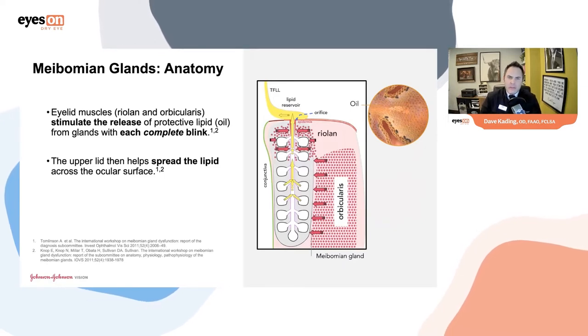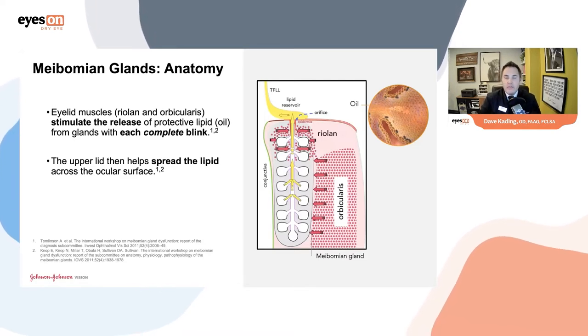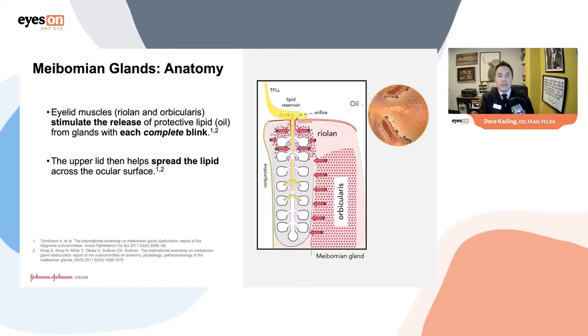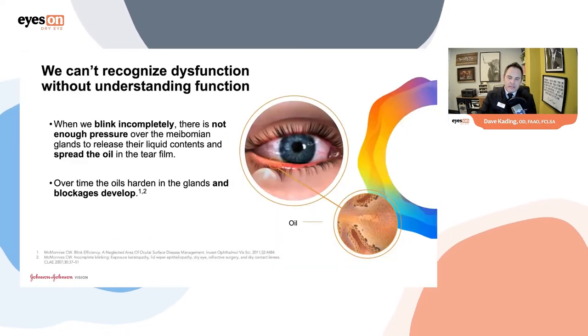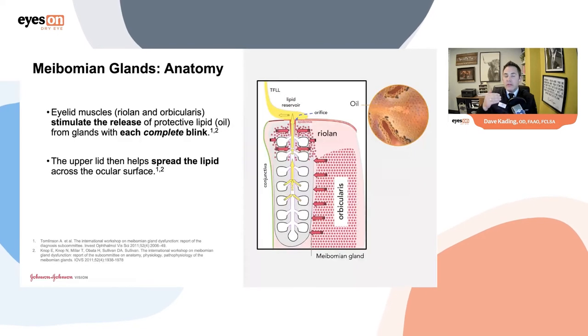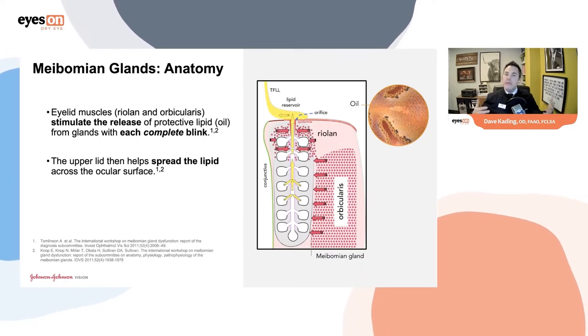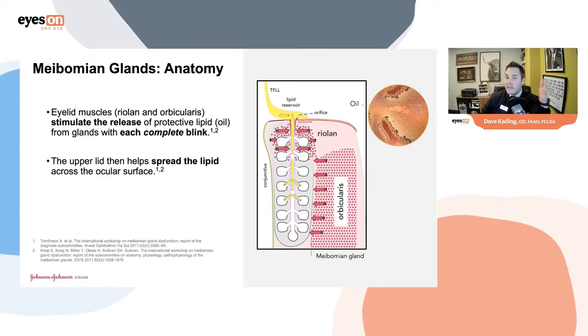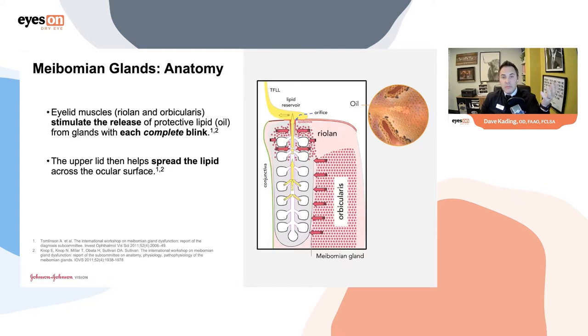When we think about meibomian gland dysfunction, I thought I knew what MGD was 10 years ago. I traveled around the world lecturing about dry eye. But my evolution really morphed as I started digging more into what MGD was. I took a step back and said my contact lens patients are dropping out of their lenses just as much as everybody else — maybe I don't know as much about dry eye as I think I do.